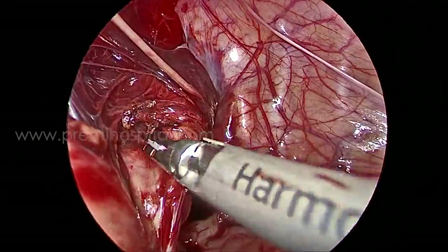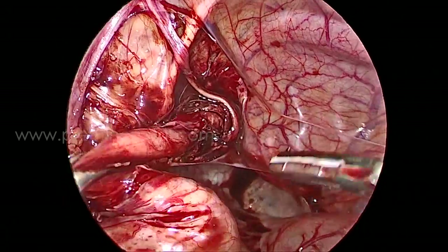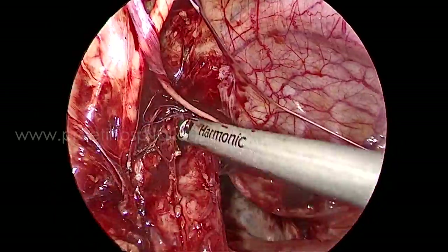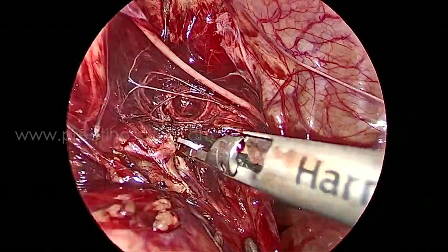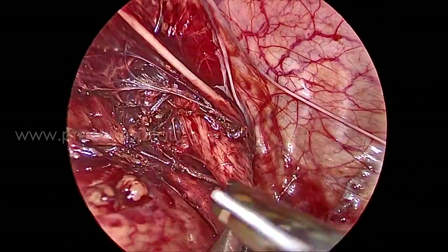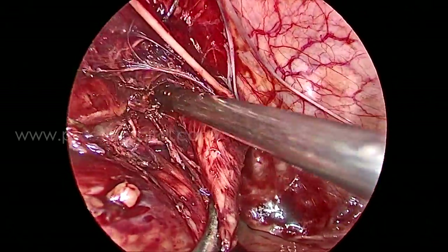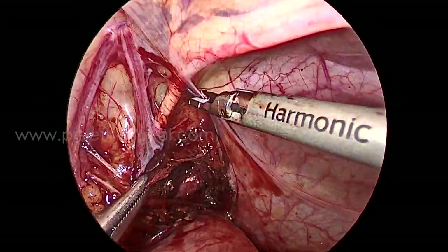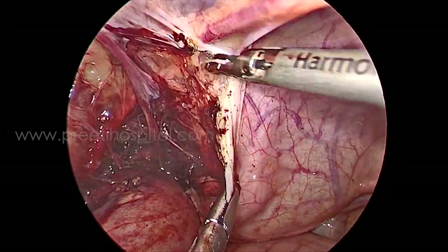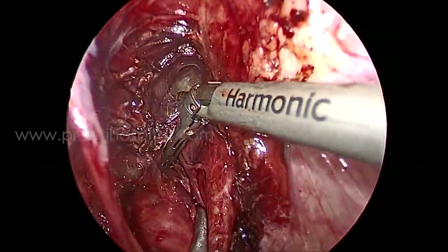Coming down, we identified a non-peristaltic obstructed lower ureter with a dilated proximal segment — the obstructed megaureter is very obvious on the table. We took precaution not to go posterior to the ureter, because in the future we may require surgery on the opposite side as well.